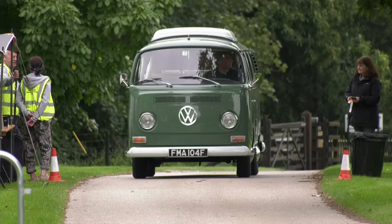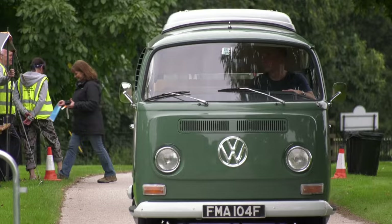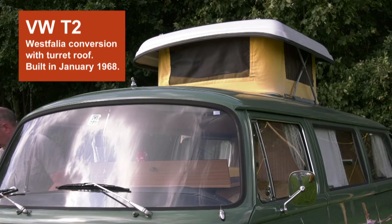This is an early Bay VW Transporter made in 1968, one of the very early Bay Windows. It was made in the first six months that they started producing the Bay Windows, so it's relatively unusual in that it's got some of the features of the split screen van. They were probably using up bits from parts bins in order to finish them off, and there were only one-year parts on some of the parts on the van.